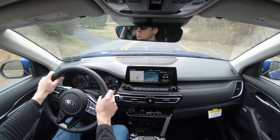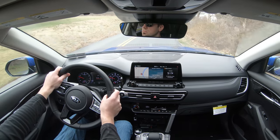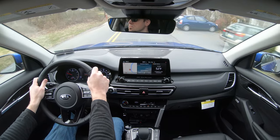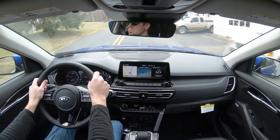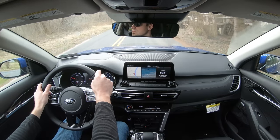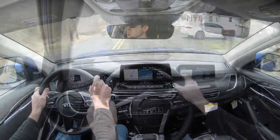Let me try sport mode. It did immediately downshift — it almost lunged me forward. That was pretty darn cool. Sport mode is most definitely going to hold the RPMs at a much higher level, especially with this turbocharged engine, giving you more power on demand. That is a huge plus in my book.